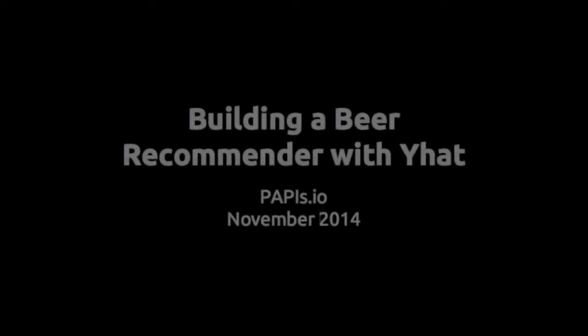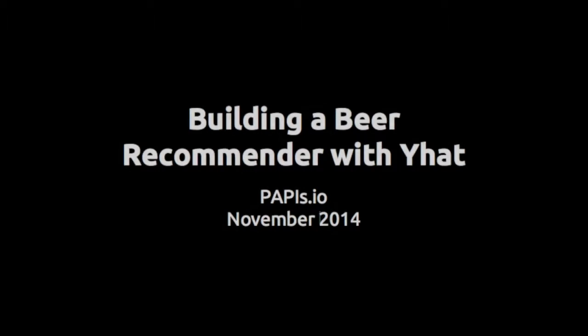Hi, I'm Greg Lamp, one of the co-founders of YHAT, and I'm here today to talk about some of the challenges that are associated with building data-driven applications. I'll give you a brief intro to who I am and what YHAT does.